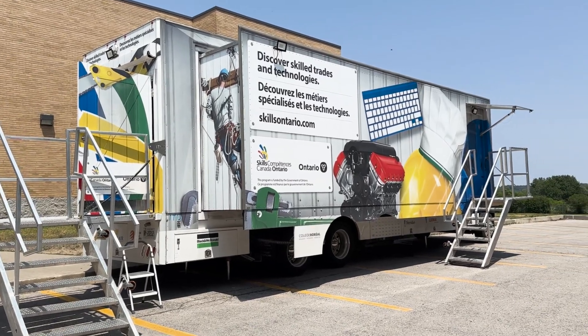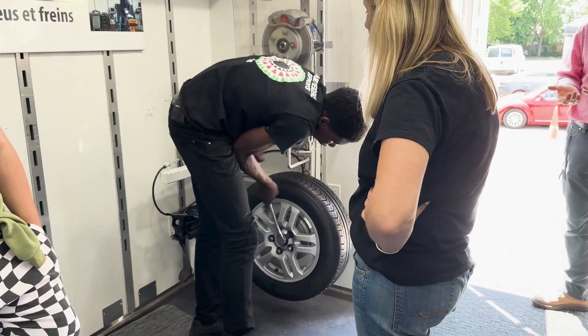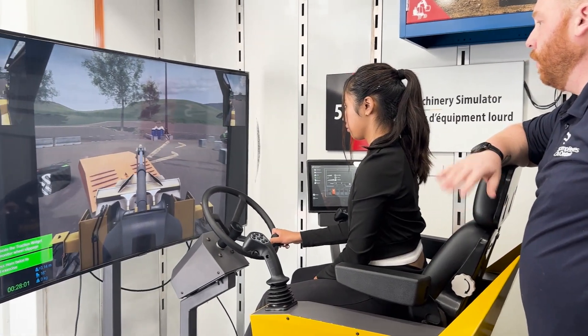Today we're at Monseigneur John Pereyma and we got to go on the SkillsOntario trip. We got to experience different types of stations like 3D printing and virtual printing. We are so thankful to have this opportunity to get a little bit of everything in the trade section.